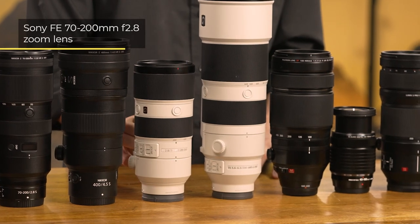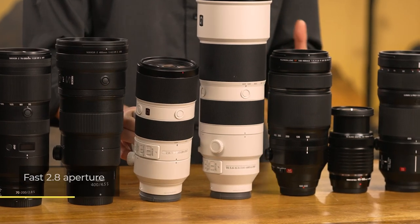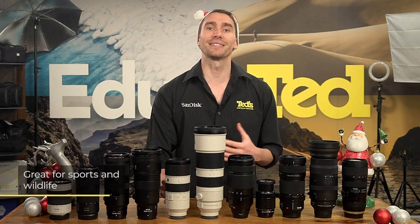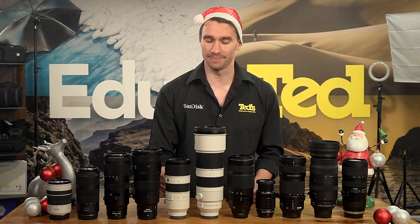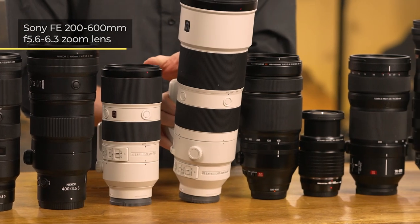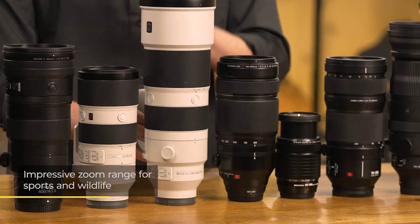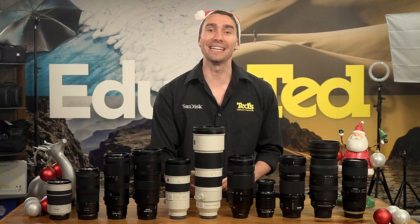Sony is the next brand we're going to discuss. The FE 70-200mm f2.8 is notable for its bright maximum aperture, which allows the use of faster shutter speeds for sports subjects. The FE 200-600mm OSS lens has impressive zoom, so no matter how distant a subject is, tight cropping is possible.